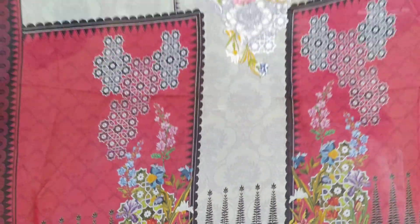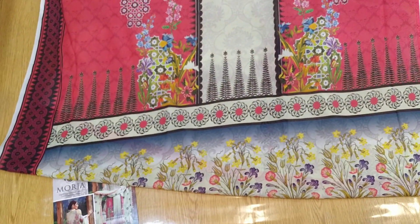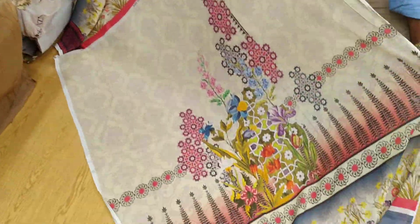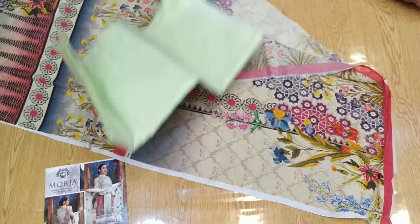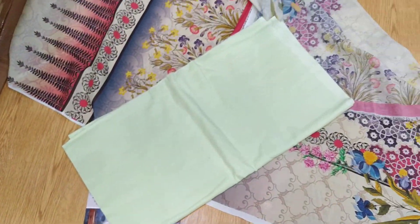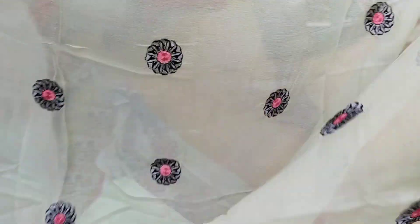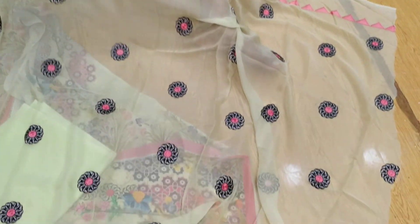We can see we have the original store in the retail store. You can see how it looks like this — nice, nice, nice black, nice center, nice one color, like this, nice, nice one, good work. How do you like this?